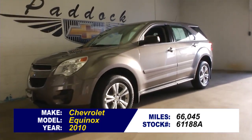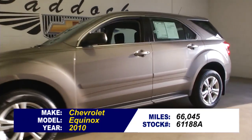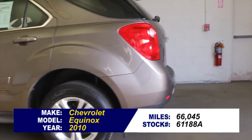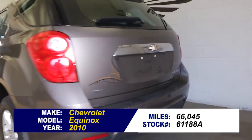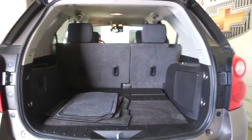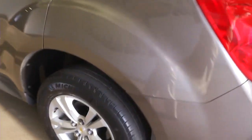You're looking at stock number 61188A. This is a 2010 Chevrolet Equinox with only 66,000 miles. In this video walk around, we're going to start at the back of the vehicle, work our way to the front, and help you get a better idea of everything this Equinox has to offer.